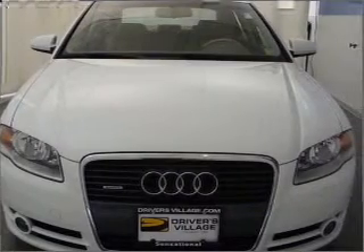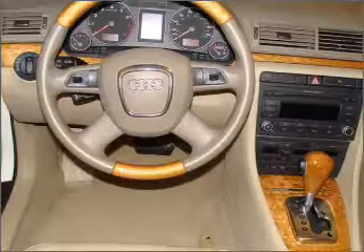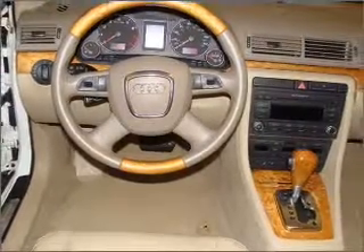In addition to getting you there fast, this coupe will also get you there safely with fog lamps, four-wheel ABS, child safety locks, and more.